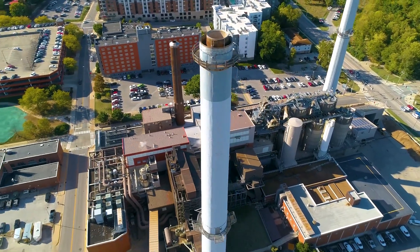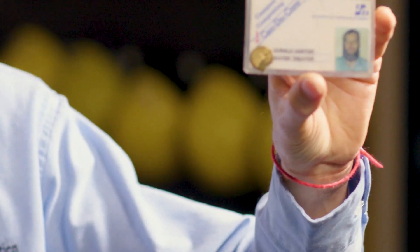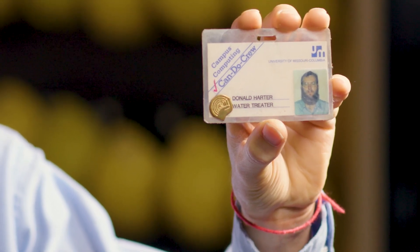I'm Don Harder. I retired out as what we would call an operations supervisor. I showed you my little tag that I found at home in a drawer. So I started out around early '88 as what they call the water treater position.